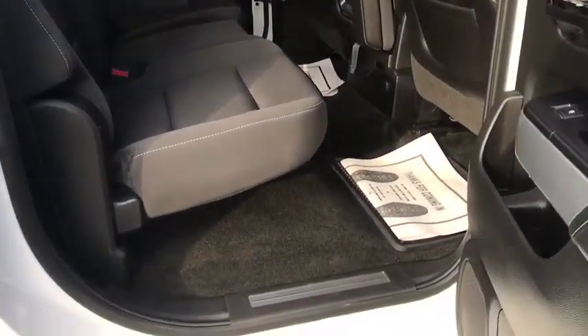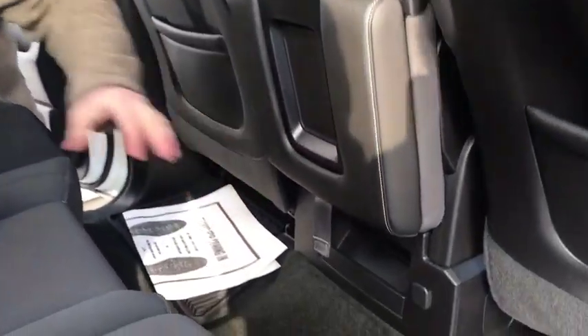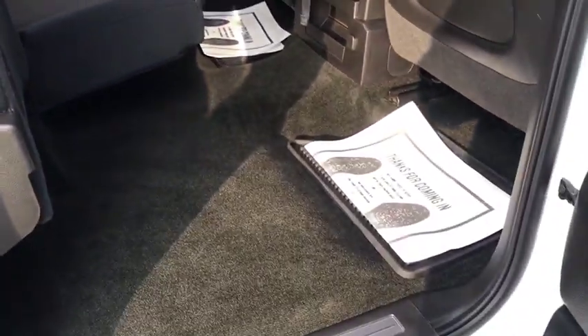So now on the inside guys, we have a lot of space. This is a crew cab truck. We have some storage up front here along with some cup holders right in the center of the seat. Now these seats also fold up 60-40, real easy to fold up and put down.